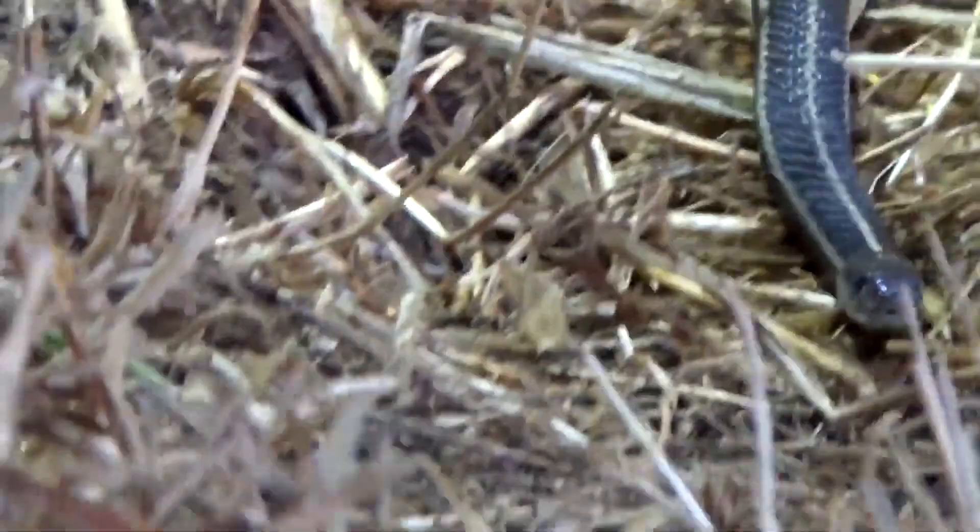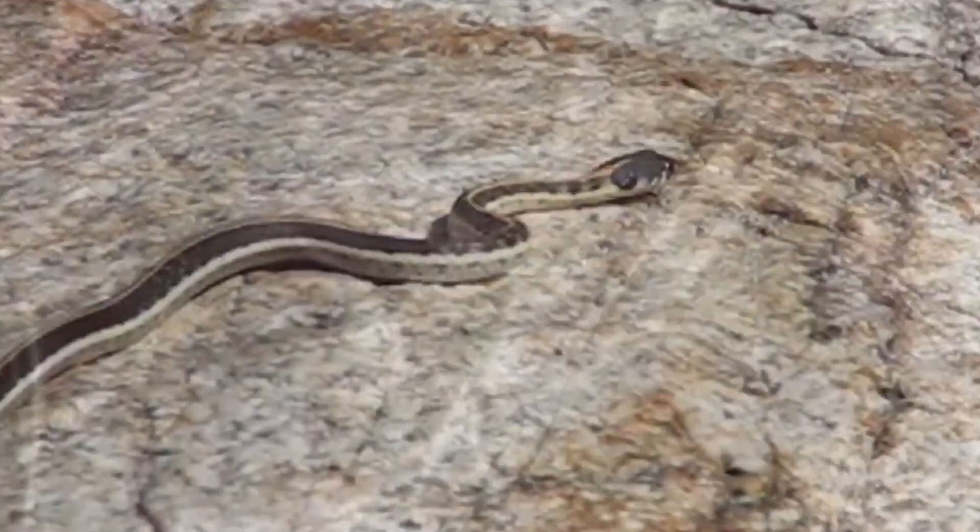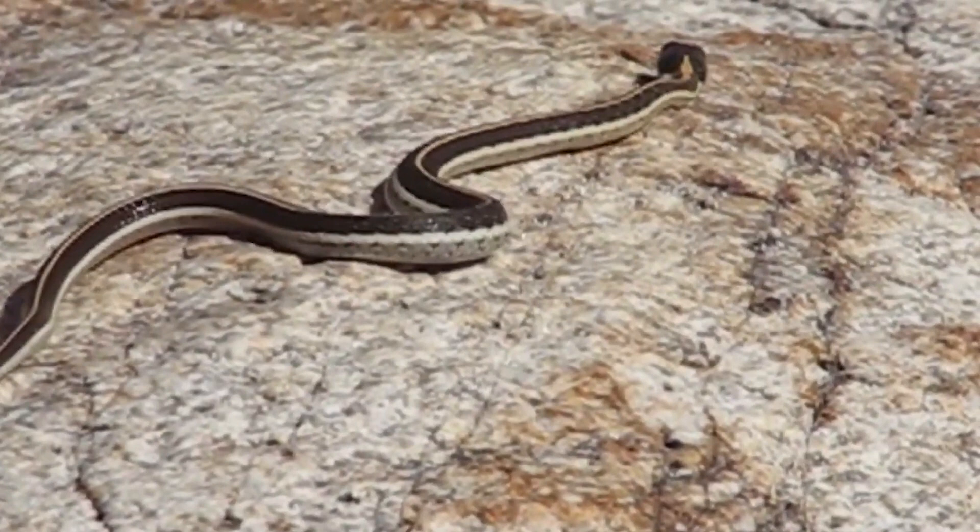Garter snakes are important in many ecosystems, as they help control populations of prey species. Their diet consists of a variety of animals, including insects, slugs, earthworms, amphibians, and fish.